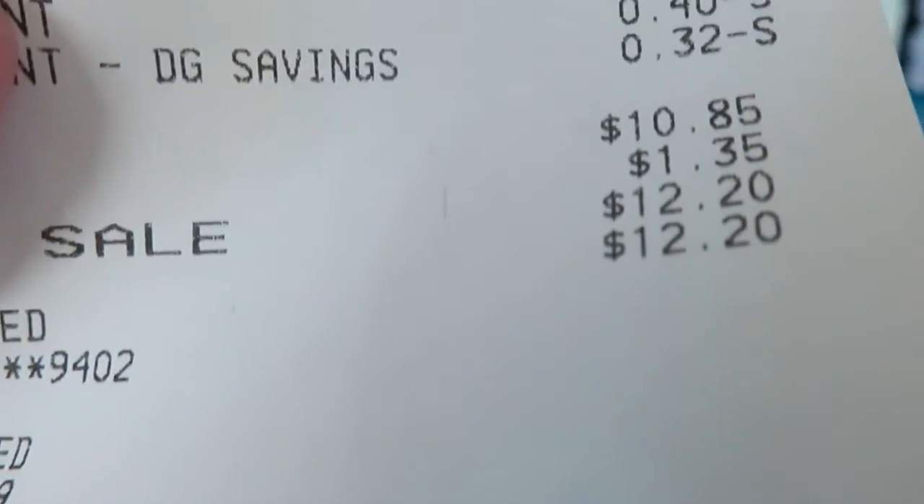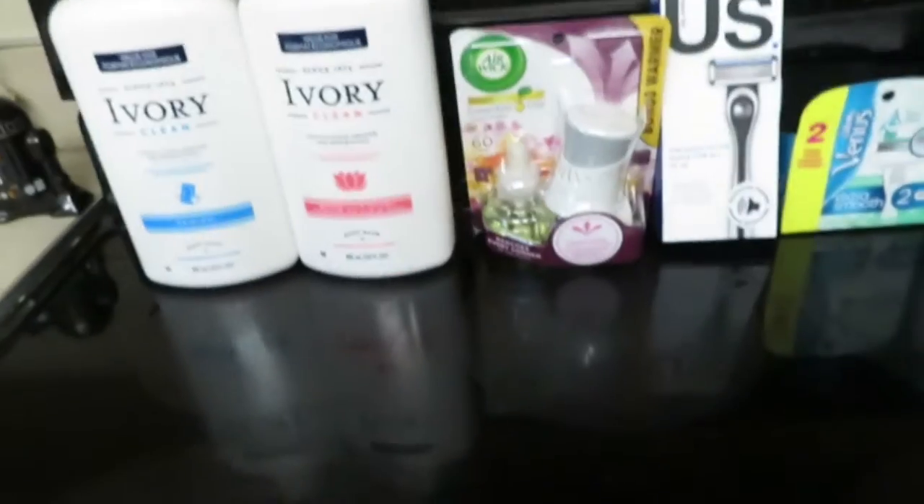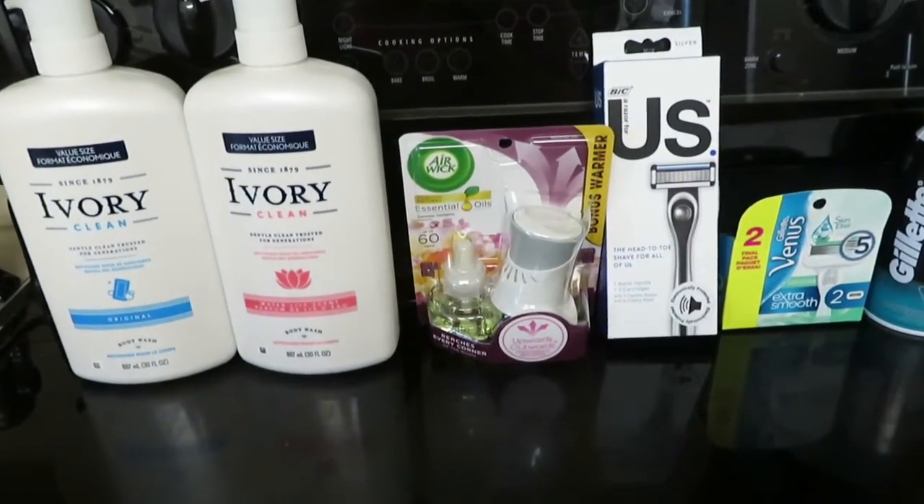Without the coupons, that would have been close to $33. So yeah, I'm pretty pleased with that Dollar General haul. There are the items that I picked up at Dollar General this morning.